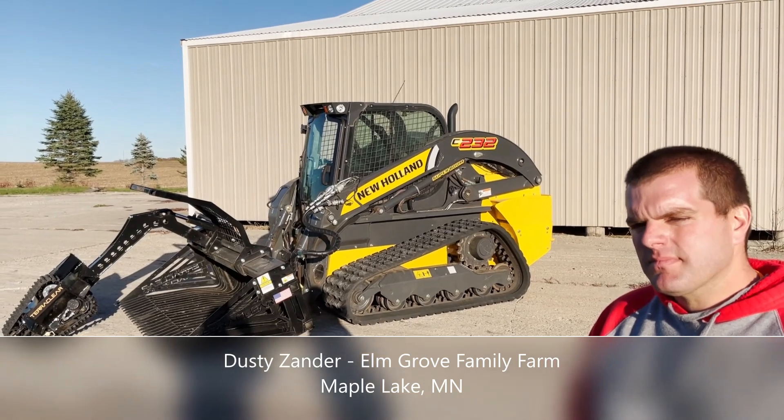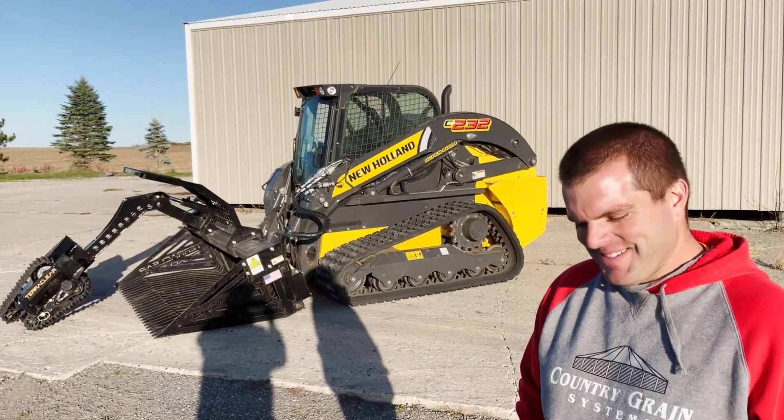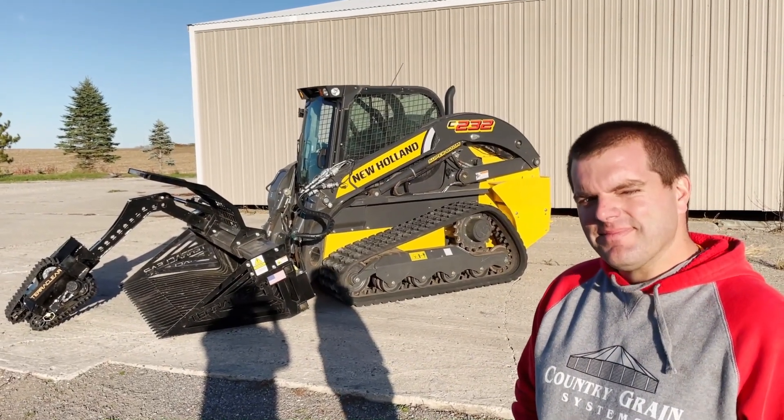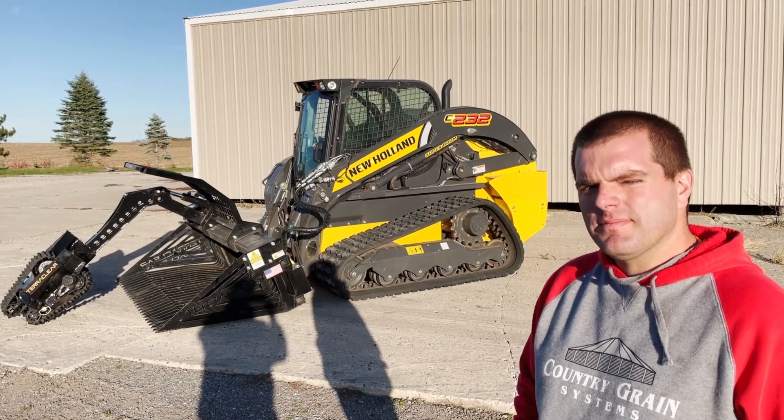Dusty was an early adopter with TerraClear — it's an amazing new product. And picking rock, I mean, everywhere I go around the country, it's a universal problem to some extent. There's just no easy solution.